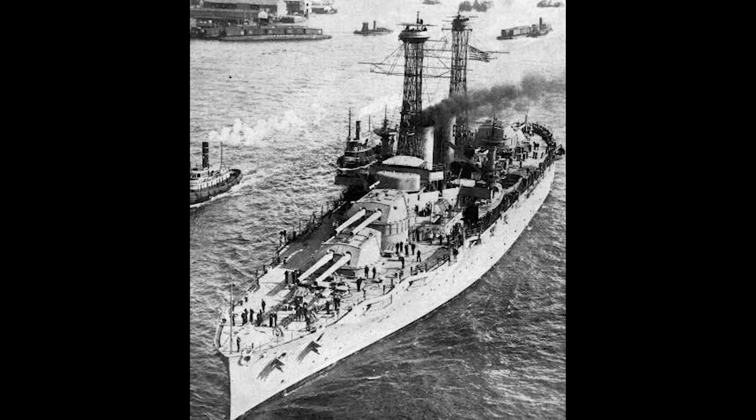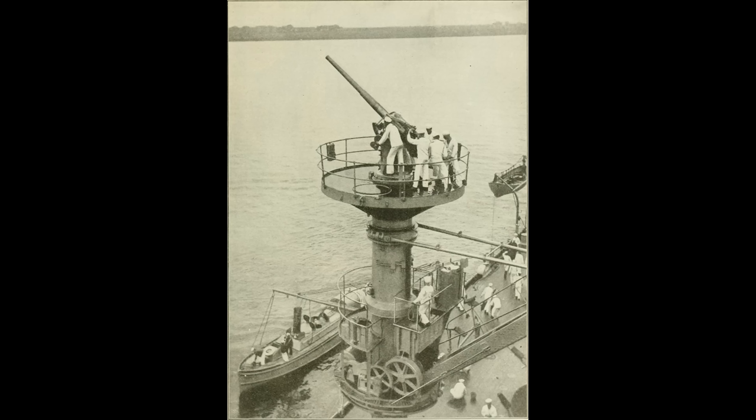It doesn't get much better in the American Navy than USS Texas. Texas is one of those ships that's still around today if you want to visit it. It's currently in dry dock, but I'm sure it'll come out of dry dock in the near future — within the next few years anyway — and it'll be back as a museum ship. So with that being said, let's get straight into it.